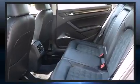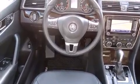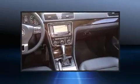Audio features include a CD player with MP3 capability, steering wheel mounted audio controls, a 20 gigabyte hard drive, and nine speakers providing excellent sound throughout the cabin.